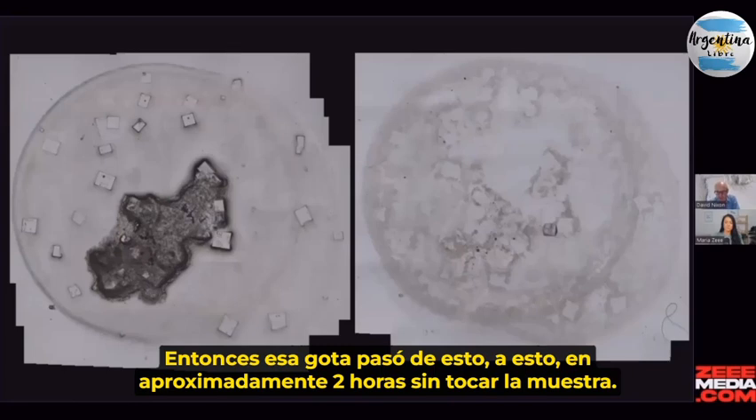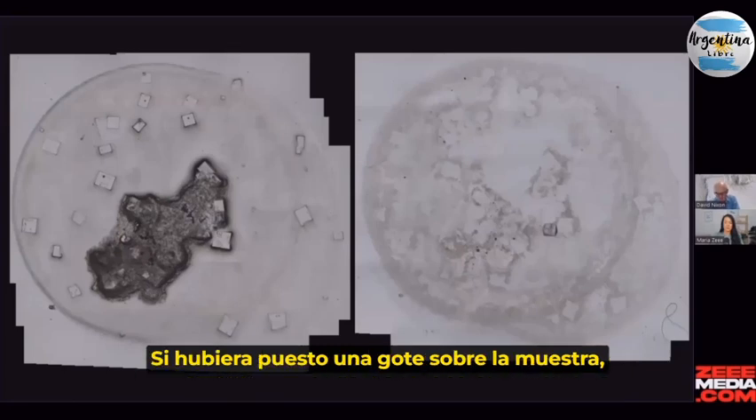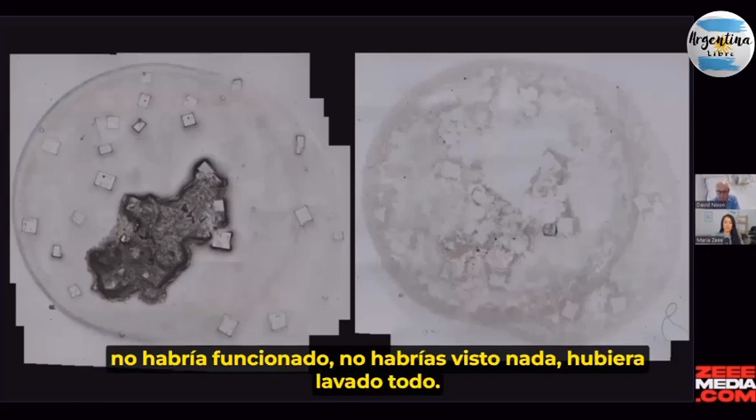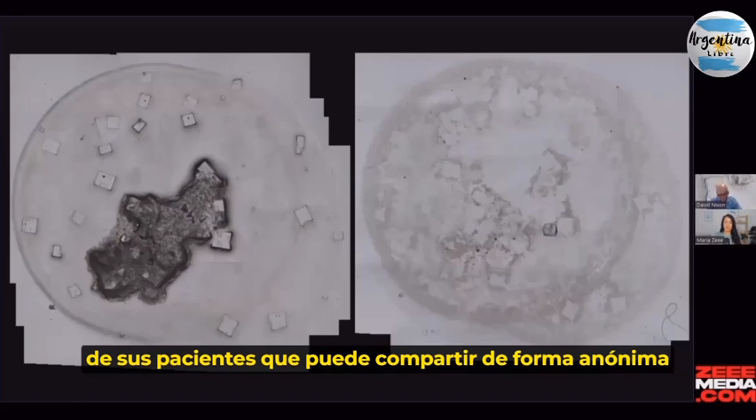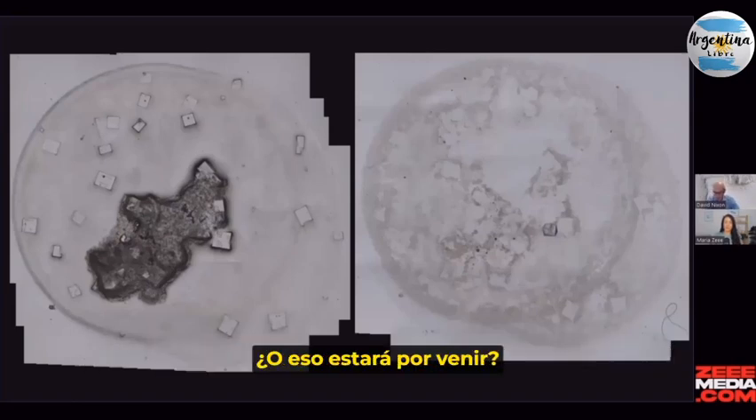Without touching the sample. So if I actually ran the drop into the sample, it would have wiped out everything — you wouldn't have seen anything. Have you got test results, Dr. Nixon, from your patients that you're able to share anonymously with us to show the results? Or is that still coming?